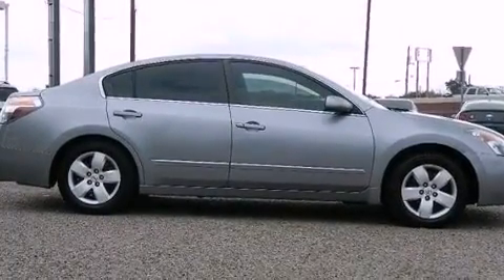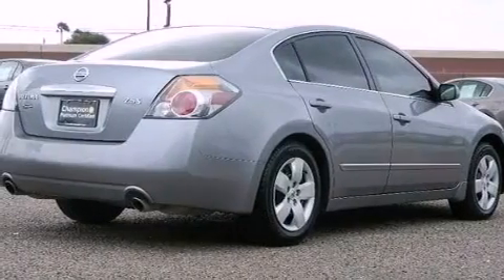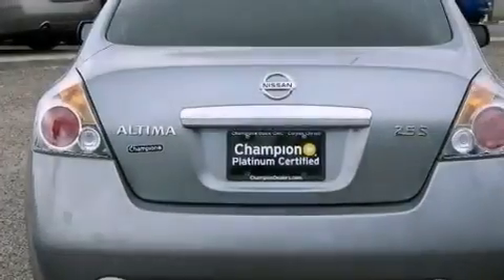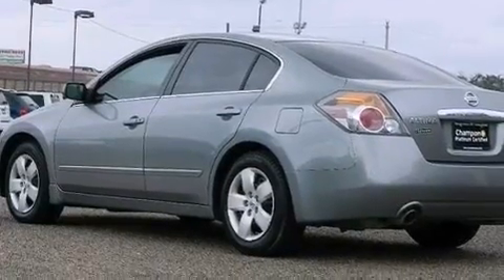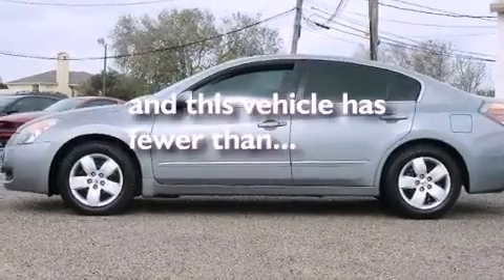Features include a multi-link rear suspension, a low tire pressure indicator, cruise control, a CD player, an engine immobilizer theft deterrent system, a passenger side vanity mirror, 12-volt power outlets, rear impact crumple zones, heater vents for rear-seated passengers, and this vehicle has less than 53,000 miles.